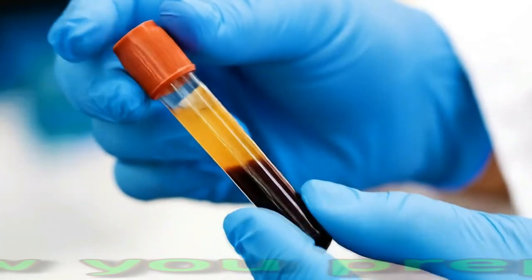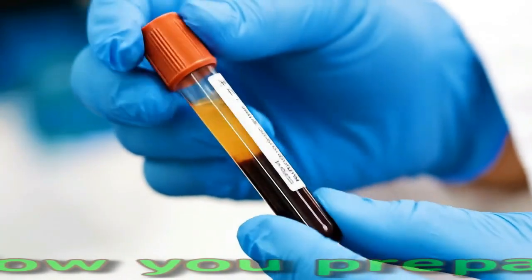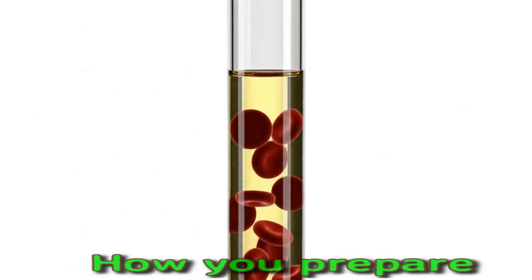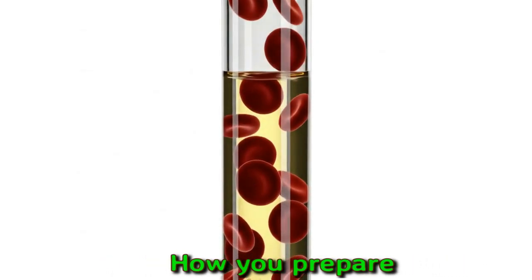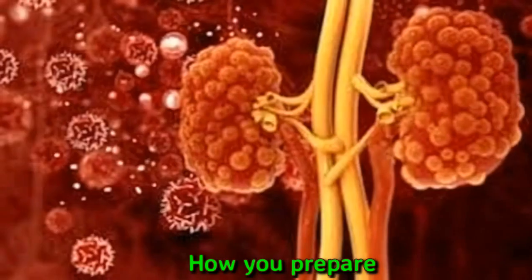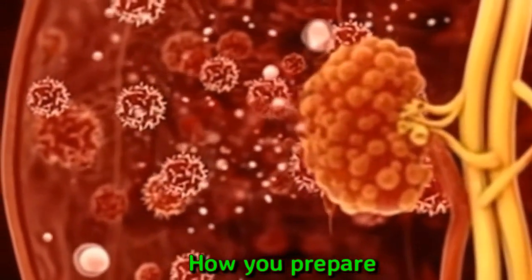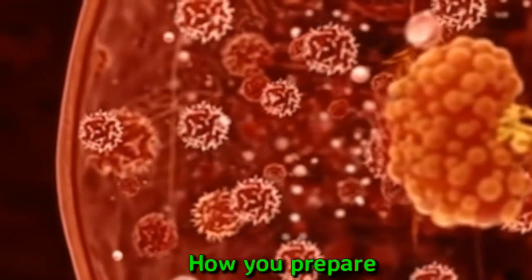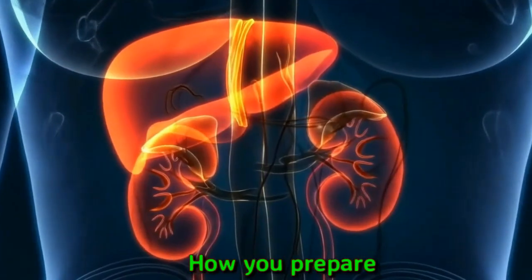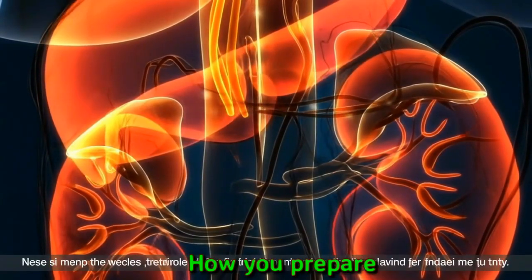A standard blood test helps measure creatinine levels in blood, also called serum creatinine levels. Your healthcare professional may ask you not to eat overnight before the test — this is called fasting. For a creatinine urine test, you may need to collect urine over 24 hours in containers that the clinic gives you. For either test, you may have to stop eating meat for a set amount of time before the test. If you take a creatinine supplement, you will likely need to stop use.